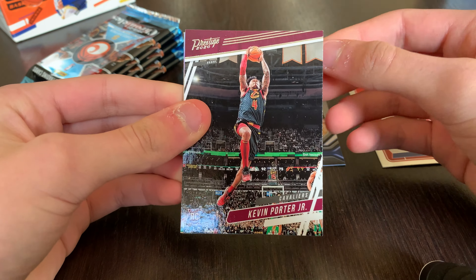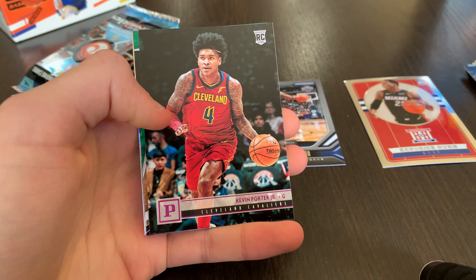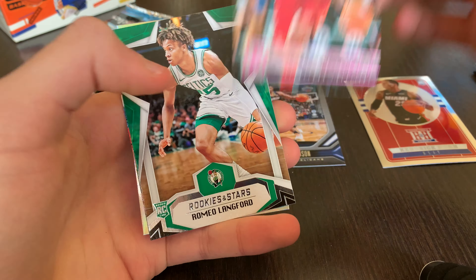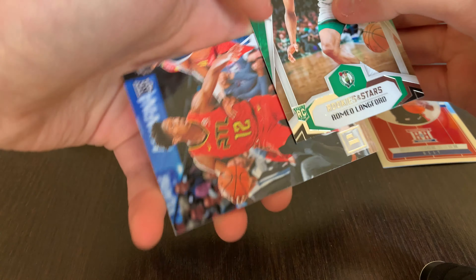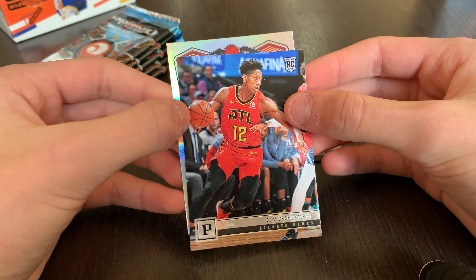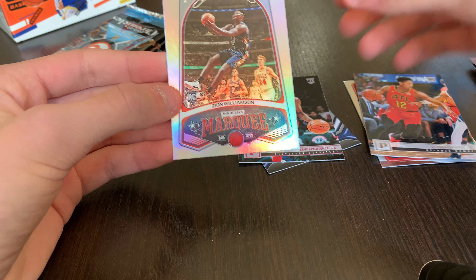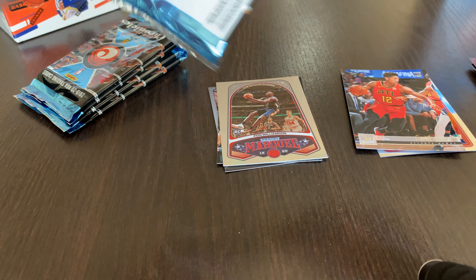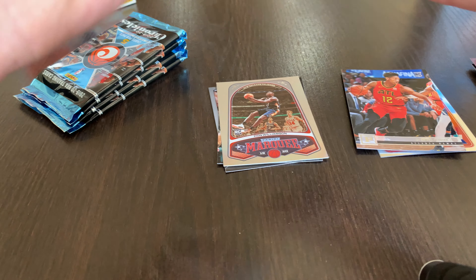Pack three: Kevin Porter Jr. Prestige Rookie and a Kevin Porter Jr. Panini Pink — not bad. Romeo Langford Rookies and Stars, DeAndre Hunter Panini. And two Zions already — a Zion Playbook and Zion Marquee. Not bad at all.